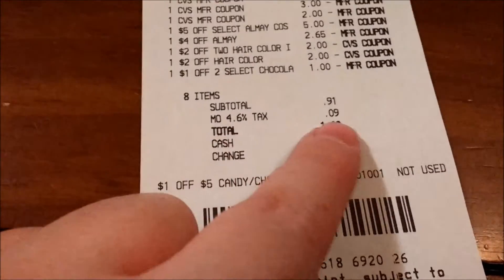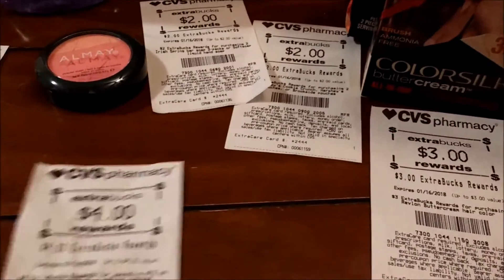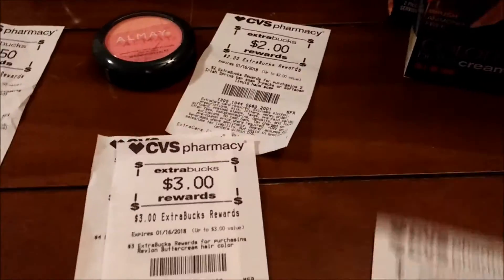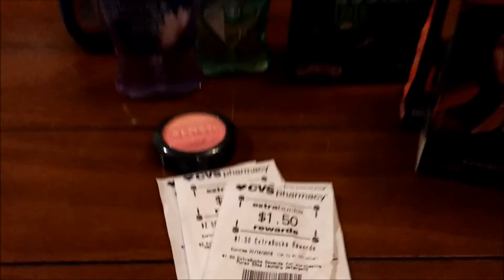My total out of pocket after tax was $1.00 — so that is not bad! And then here are all of the extra bucks. We had $4.00, $7.00, $9.00, $11.00, and then $12.50. That's what we got back.